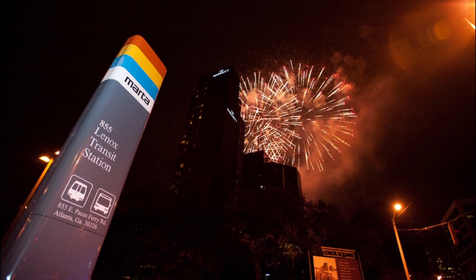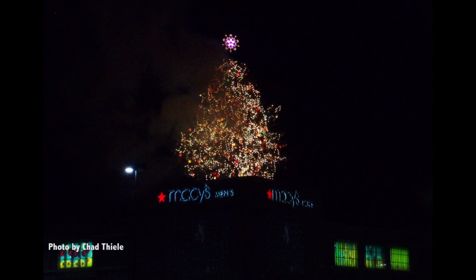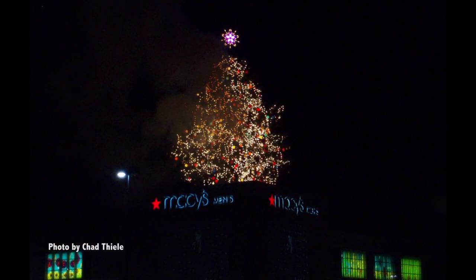This is a popular station on Thanksgiving too. That's when the Macy's tree lighting kicks off the holiday shopping season with fireworks.